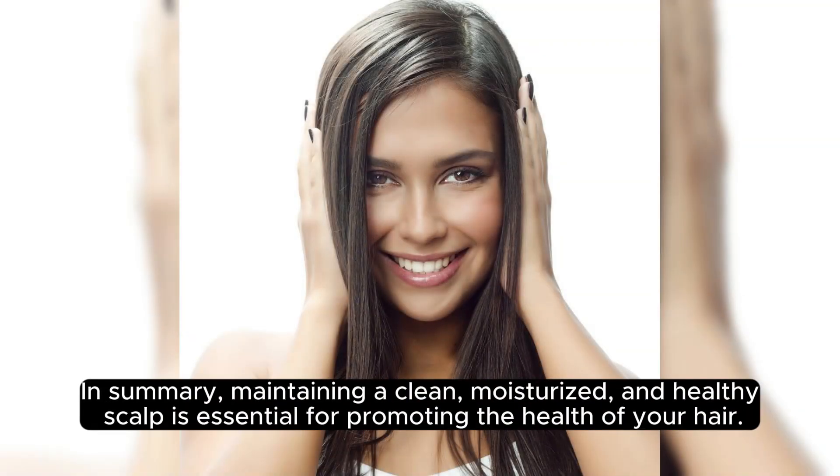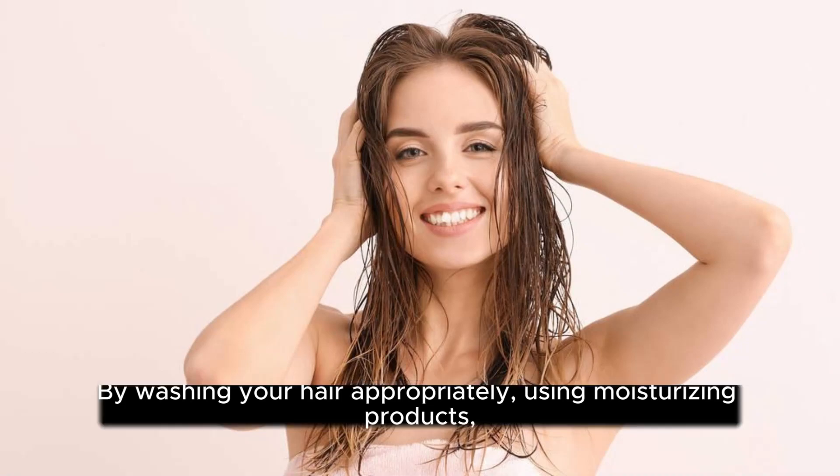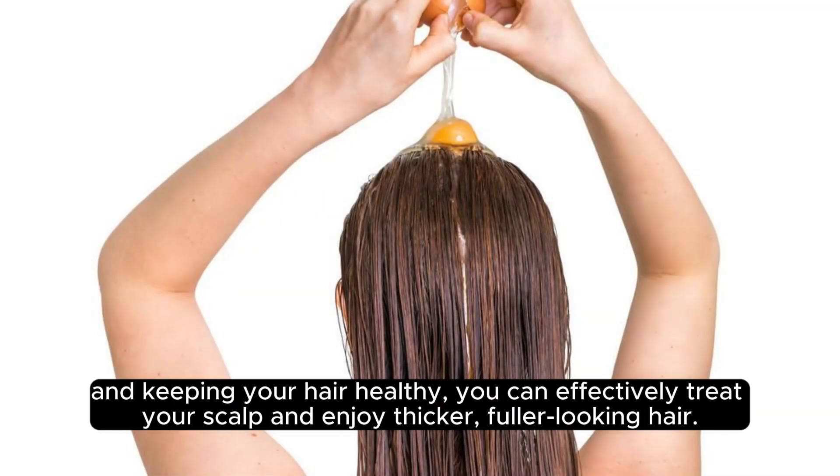In summary, maintaining a clean, moisturised and healthy scalp is essential for promoting the health of your hair. By washing your hair appropriately, using moisturising products and keeping your hair healthy, you can effectively treat your scalp and enjoy thicker, fuller looking hair.